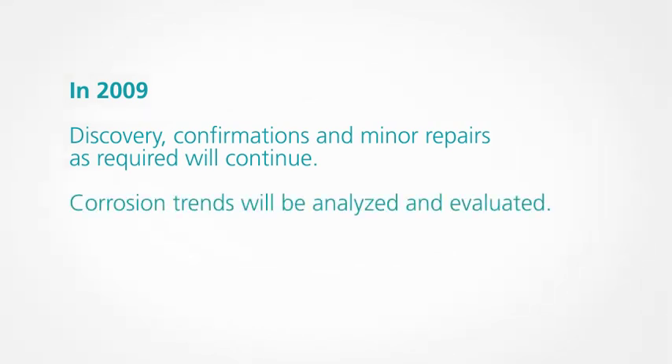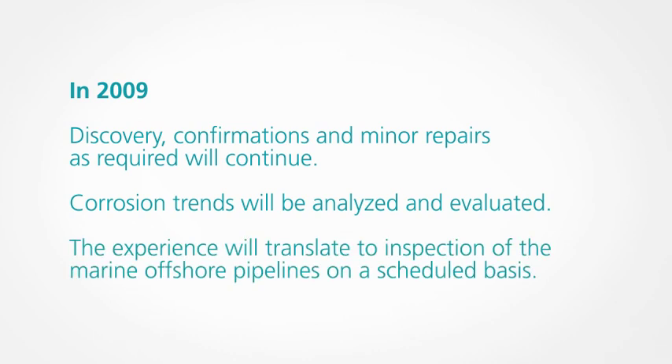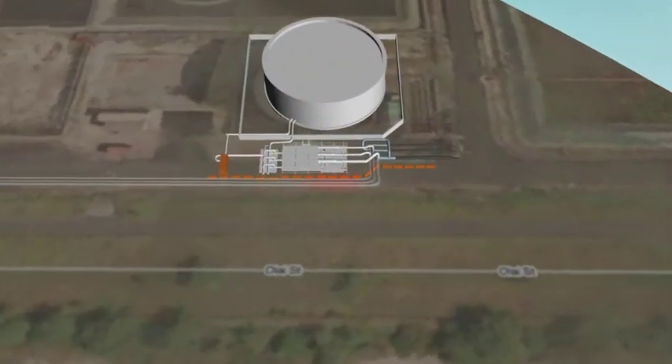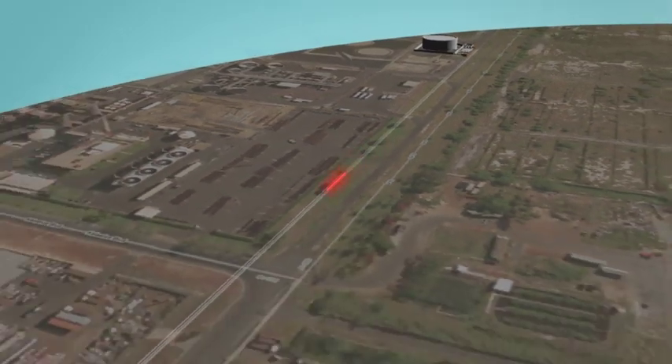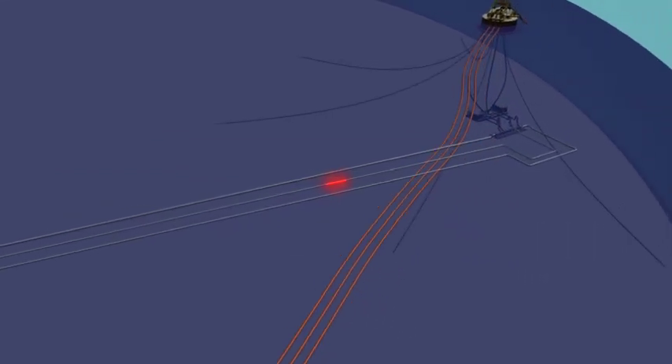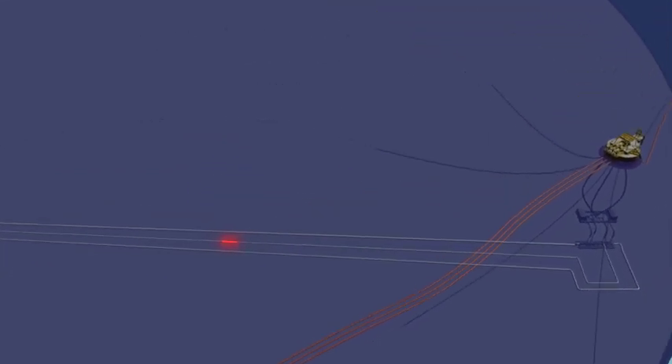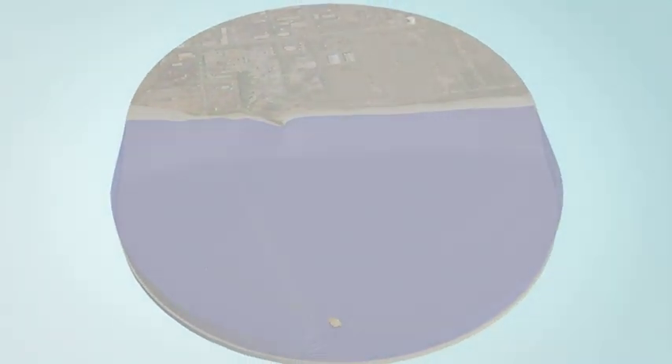Corrosion trends will be analyzed and evaluated, and the experience will soon translate to inspection of the marine offshore pipelines on a scheduled basis. Through the worldwide partnership and team approach of Germany's 3P Services, Alaska's Kauffman Engineers, Tesoro Hawaii Corporation, and other talented contractors, a baseline status of the previously unpiggable pipeline is now in hand.